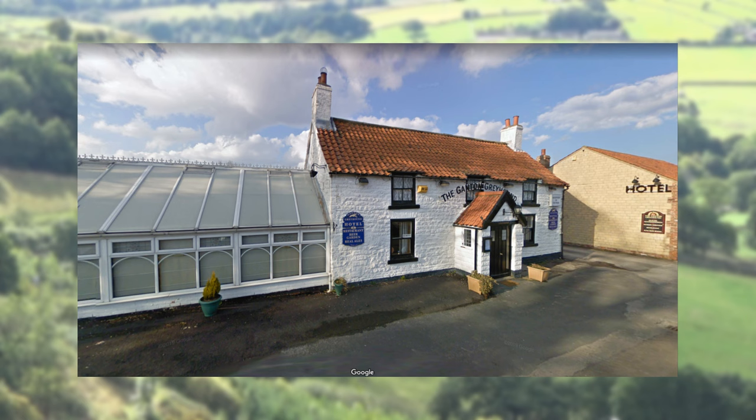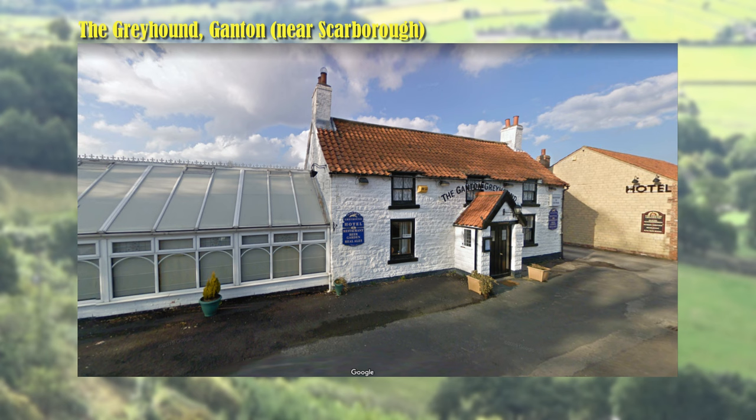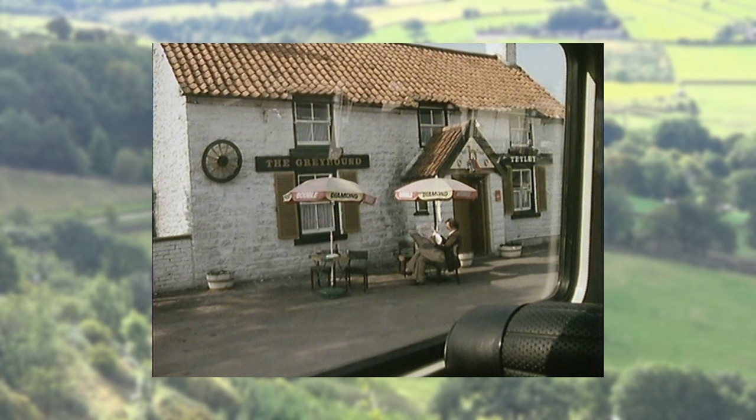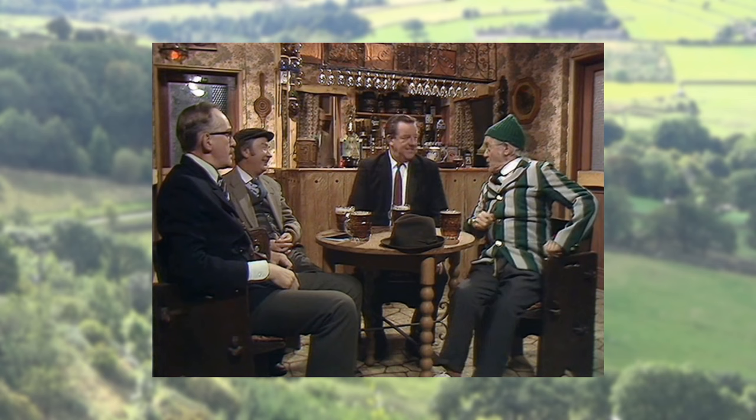Ganton is an ancient village listed as Galmeetton in the Domesday Book. The Greyhound Hotel was built in the 18th century as a coaching inn, between York and Scarborough on what's now the A64. The exterior was used once in the Series 2 episode 'The Great Boarding House Bathroom Caper', en route to Scarborough. A studio set was used for the interior.